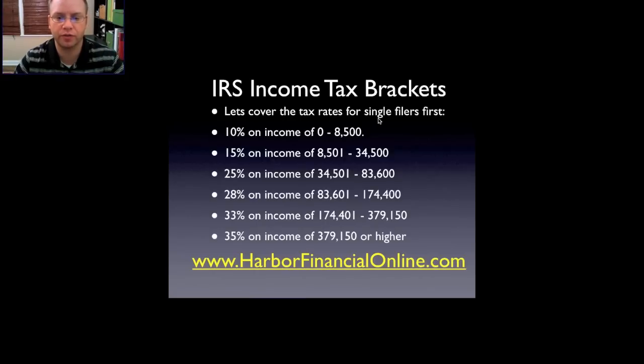Starting with tax rates for single filers: 10% on income between zero and $8,500; 15% on income between $8,501 and $34,500; 25% on income between $34,501 and $83,600; 28% on income between $83,601 and $174,400; and 33% on income of $379,150 or higher.